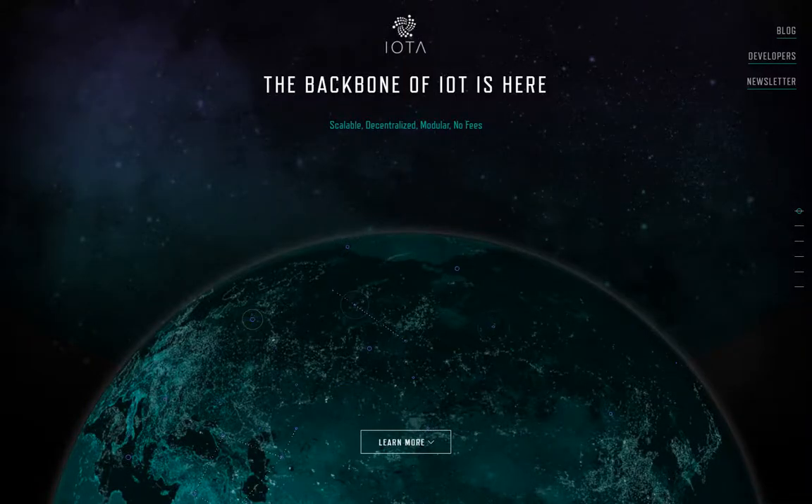Welcome to IOTA, the backbone of IoT is here. Welcome to my all about IOTA video. This is my opinion on IOTA.